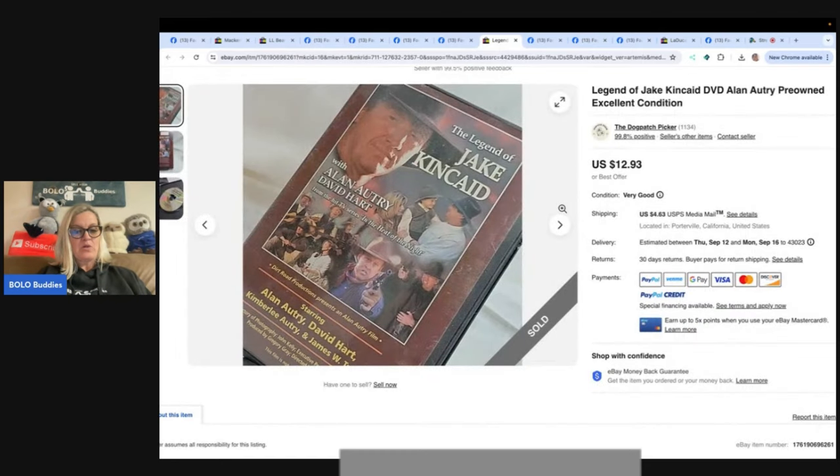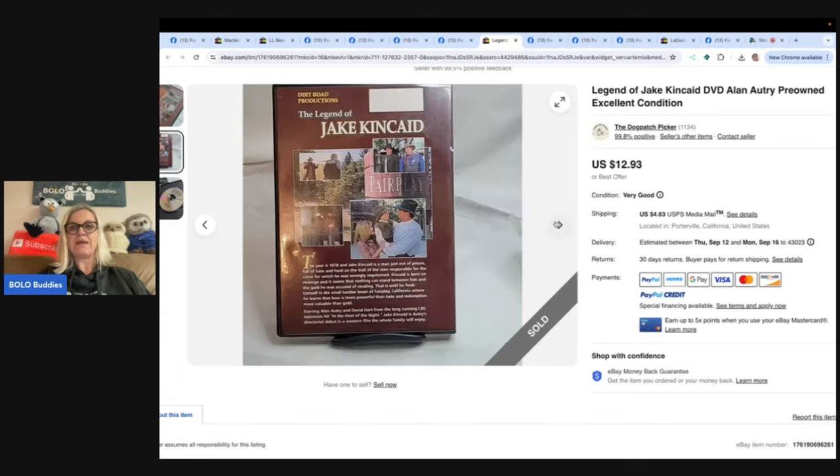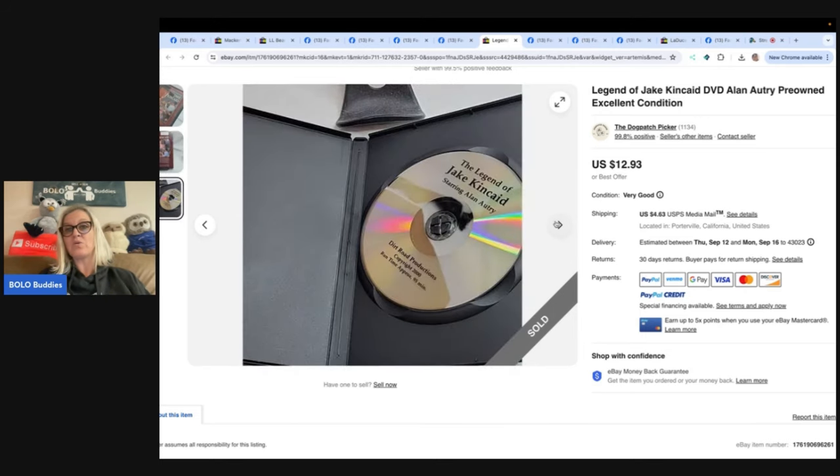This one is not a big money bolo, but maybe something you might pass by. The Dogpatch Picker on eBay says: I love selling DVDs — there's a lot of low-priced ones, but they're easy to list, store, and ship. This one I got for free along with a small storage case of others at a private pick. It's a harder-to-find title and sold for $12.93. Not a lot, but every little bit counts. If you multiply $12.93 by 10 items a day, it does add up.